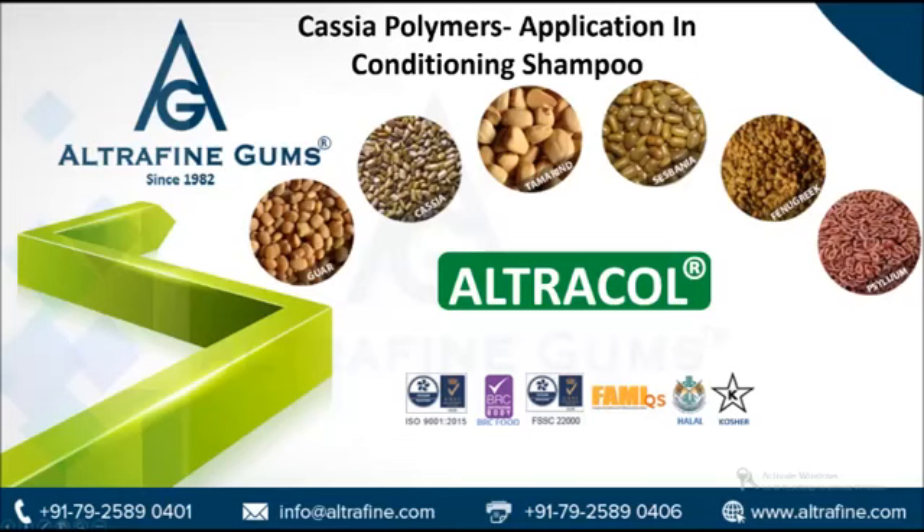Hello friends, today we will discuss Cassia Polymer's application in conditioning shampoo.